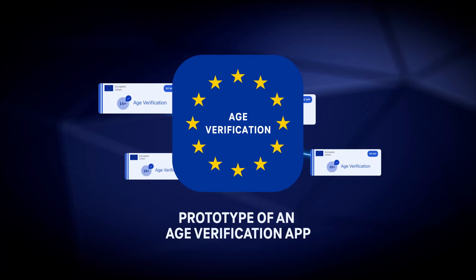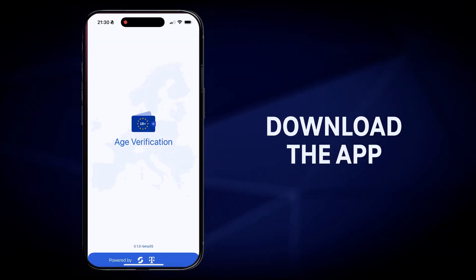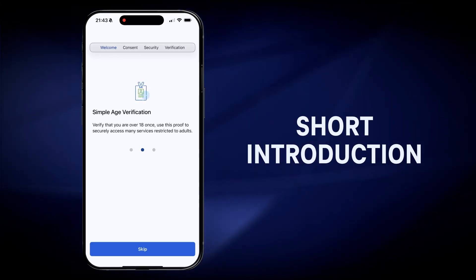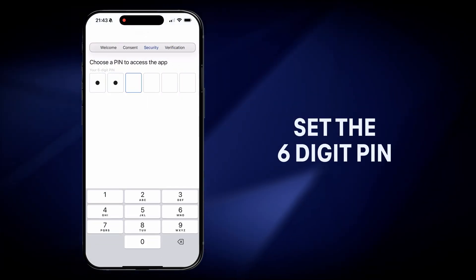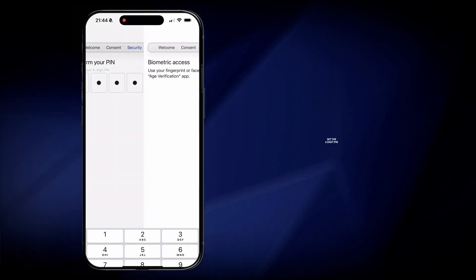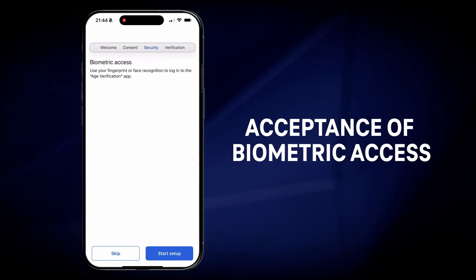So, how does it work? First, the user downloads the age verification app from the App Store. After a short introduction, the user has to accept the terms and conditions of the app and the data protection information. Afterwards, the setting of a PIN to access the app is needed. If the user wants, the activation of biometric access on the smartphone is also possible.